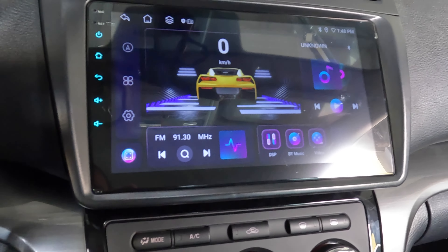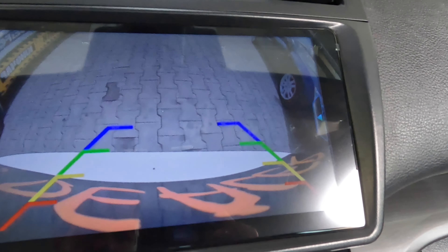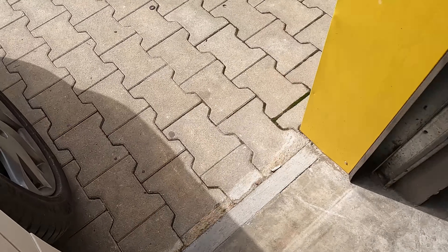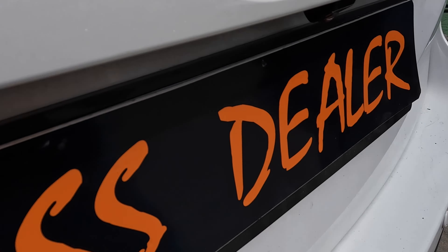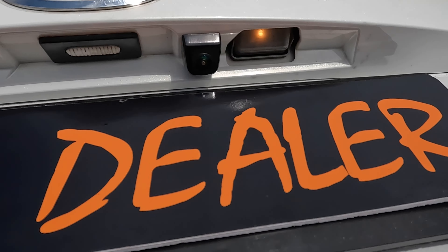We also installed a rear HD parking camera with wide angle, high definition. I'll show you how it looks. That's it.